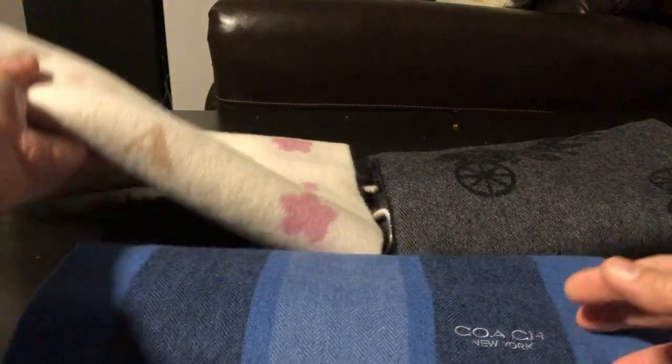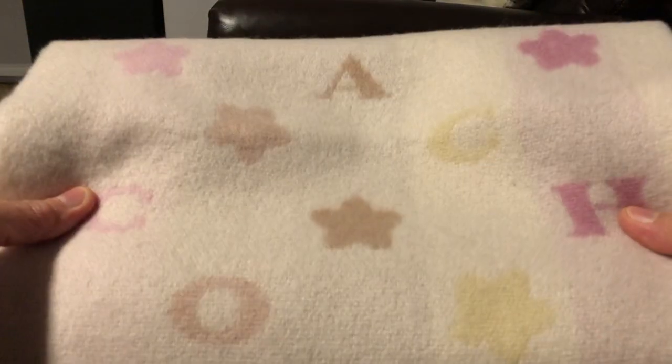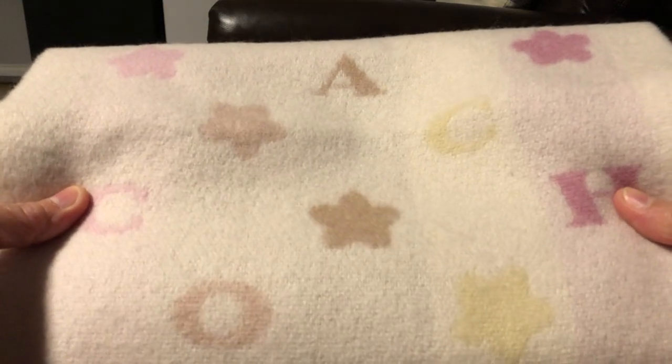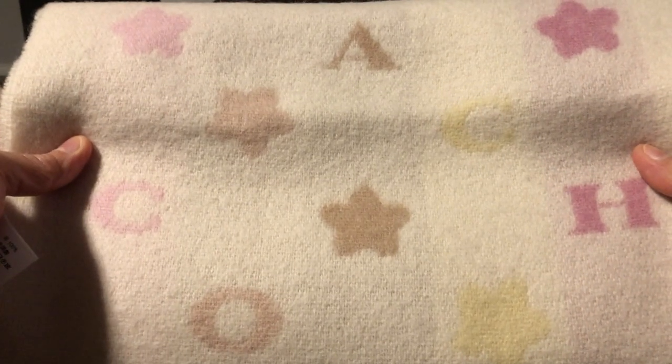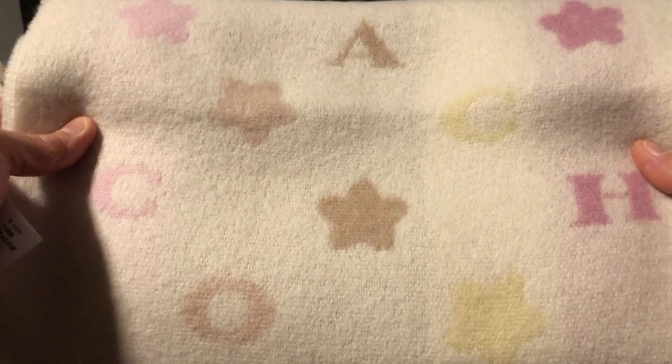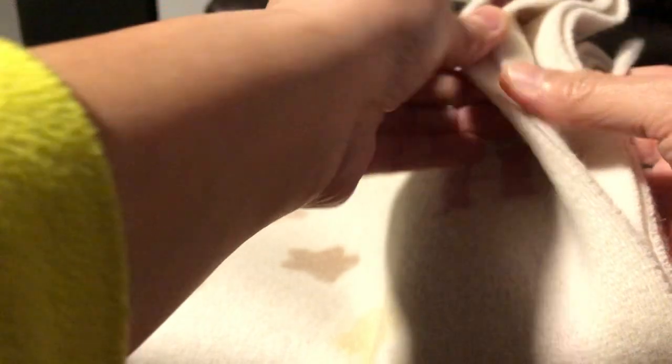The next one I will show you is this reversible scarf, and as you can see here there's a logo of Coach on it, and on the other side it's more colorful.